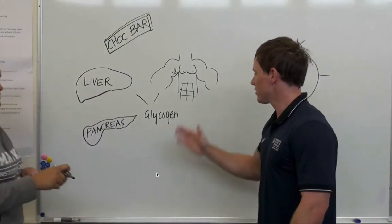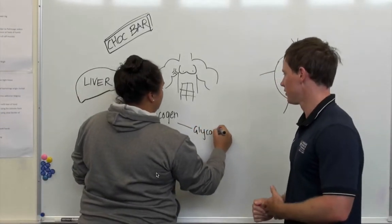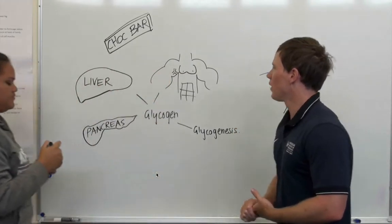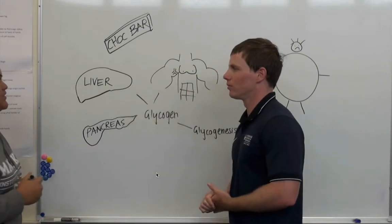What is the process of turning glucose into glycogen? Glycogenesis. What happens if we eat too much chocolate and our liver and muscle stores are full? It's stored as fat.